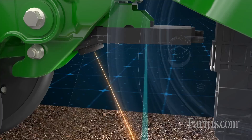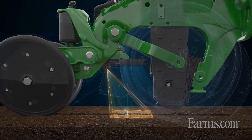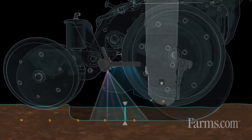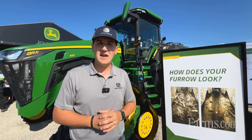Furrow Vision also gives you a picture into your furrow so you know what's going on. Do you need to adjust your row cleaners to get that residue out of the way? Do you need to change your downforce to make sure that you're optimizing the trench and putting your seed in the best condition to succeed in every single field?